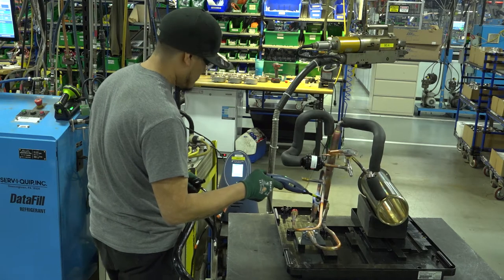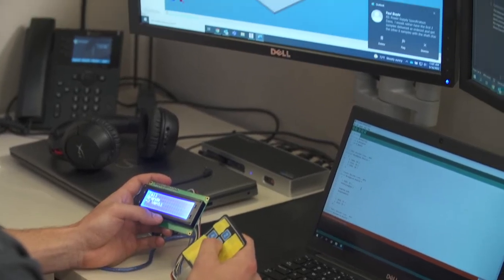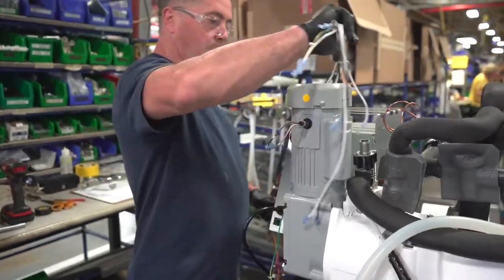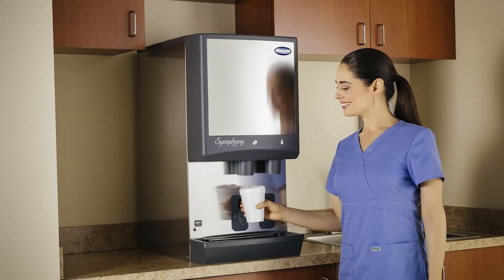As a new employee, you'll receive on-the-job training in a professional, supportive workplace with opportunities for advancement while contributing to providing innovative solutions that promote health, safety, and well-being.